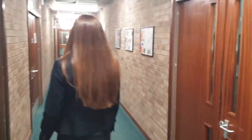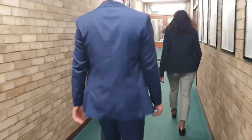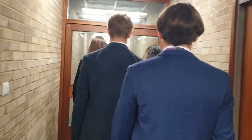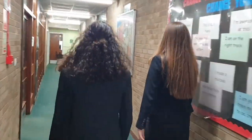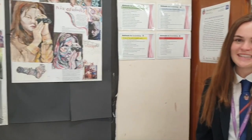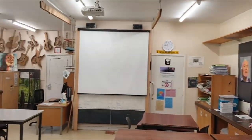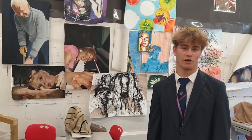If the creative subjects are your thing, this is where the art, textiles and design labs are. Art is very popular here and we have some great facilities. Here's one of our fantastic design and art rooms.